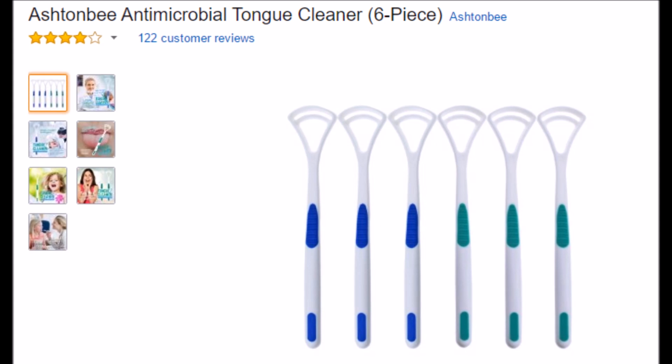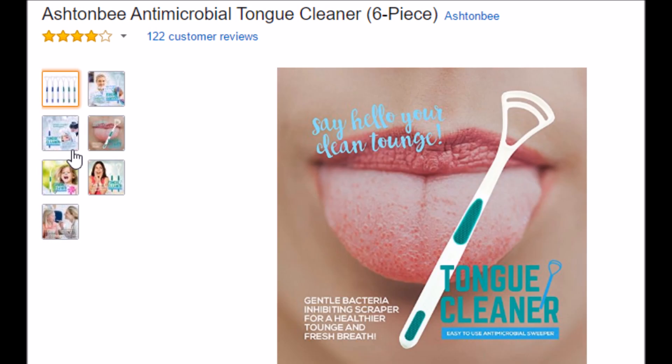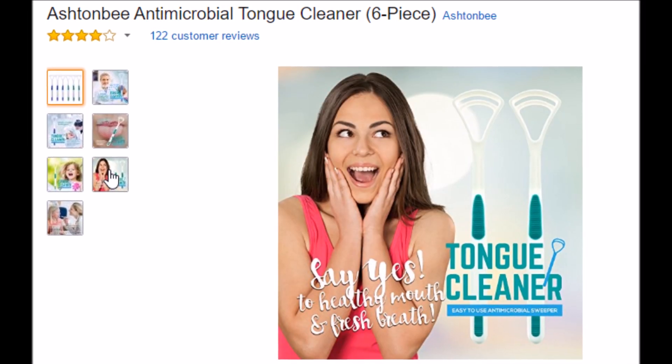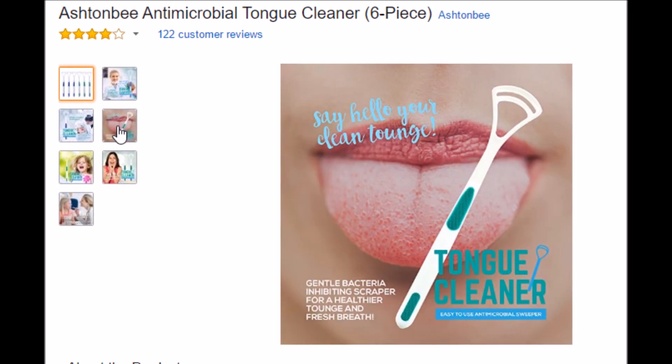In the last year, I've spent about 30 seconds a day cleaning my tongue with these anti-microbial tongue cleaners. And I tell you what, my tongue's never looked better — it's pink, it looks healthy, and I recommend it. I'll put a link in the description below.